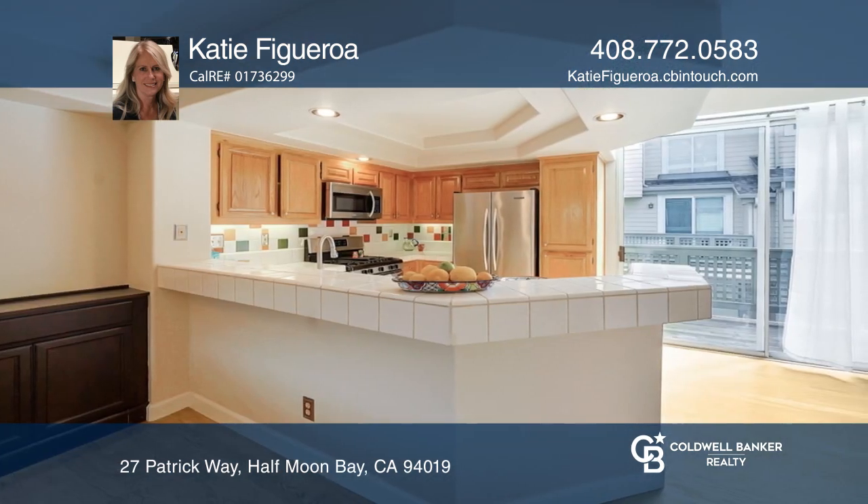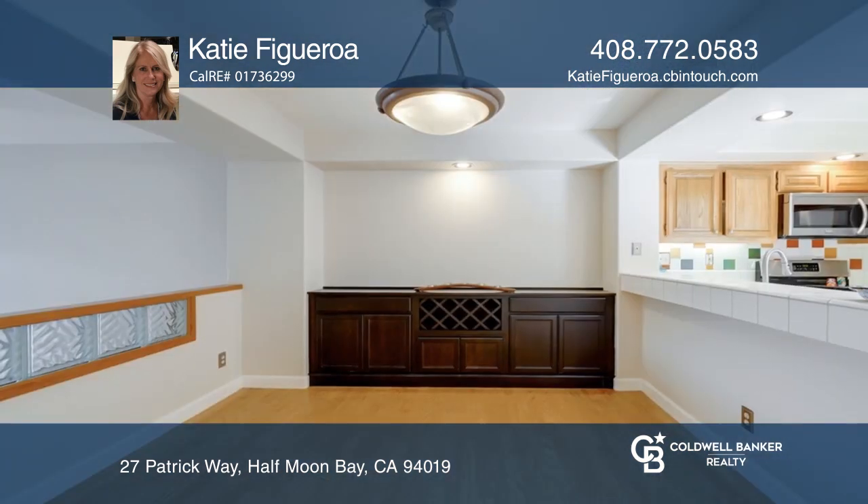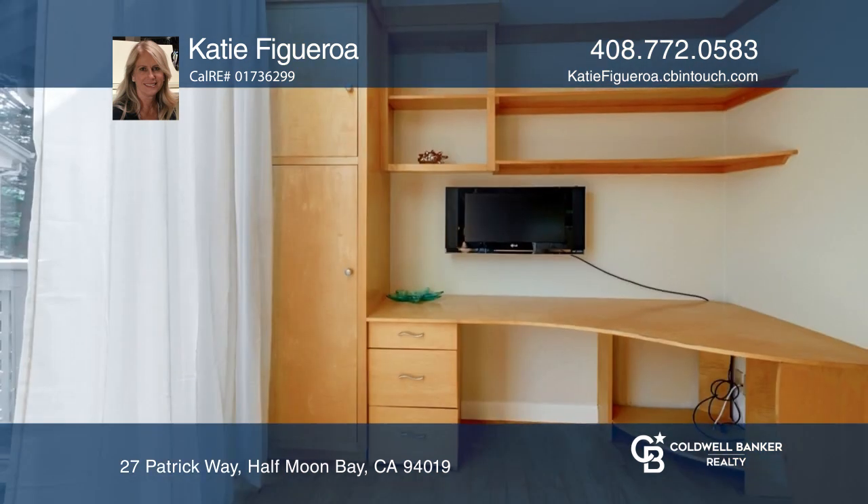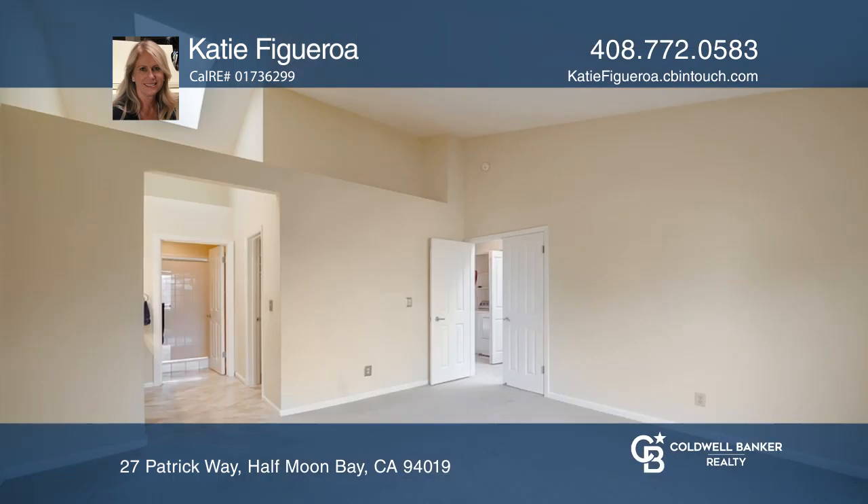The living room with a gas fireplace has soaring ceilings and expansive windows that provide an abundance of natural light. Enjoy the primary bedroom with a walk-in closet and a view of the ocean.